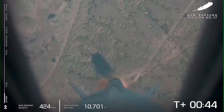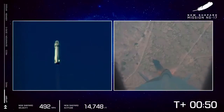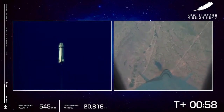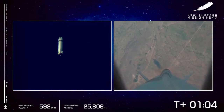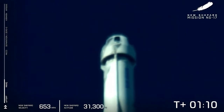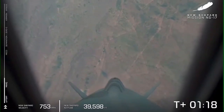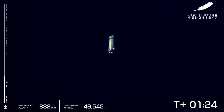In about 10 seconds here we'll be coming up on Max-Q, which is the toughest point of flight for the vehicle itself. Look at her go. And we have successfully punched through Max-Q where the aerodynamic stresses on the vehicle were at the maximum. Such a beautiful clean burn on that BE-3 engine and you see the West Texas desert disappearing away.